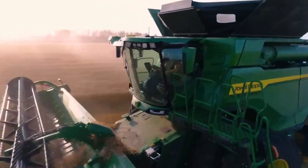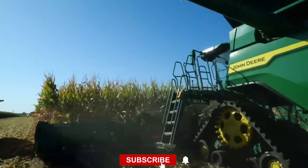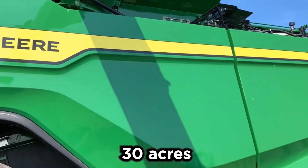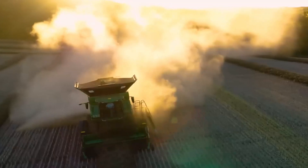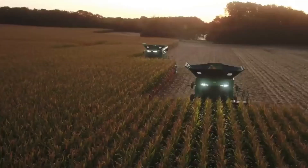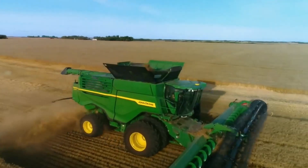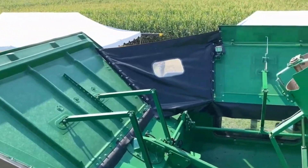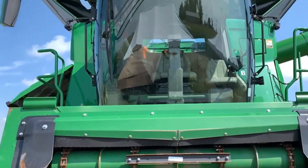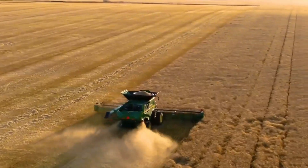Imagine a machine so powerful it can gulp down 70 to 100 bushels of grain every single hour, blaze through 30 acres as it takes a leisurely stroll, and adapt to handle anything from high moisture corn to the toughest wheat and densest canola. It's not some mythological figure — it's the John Deere X9, the transformer of harvesters. Stick around to find out why this is the game changer every modern farmer's been waiting for.